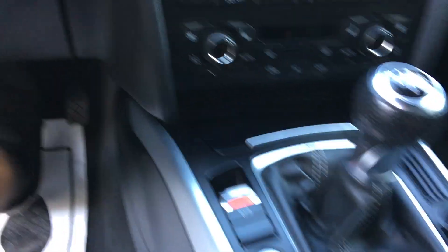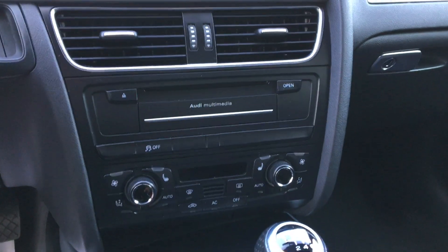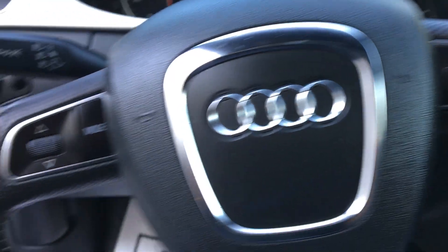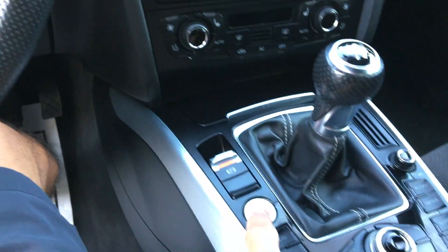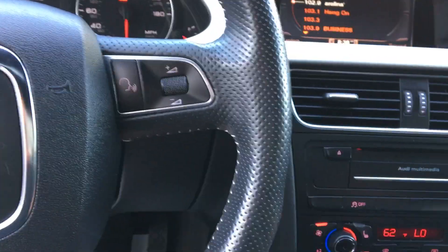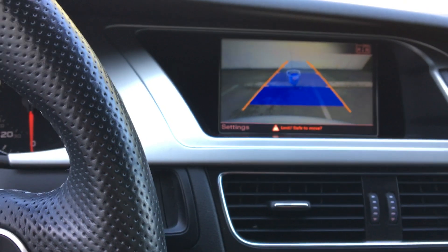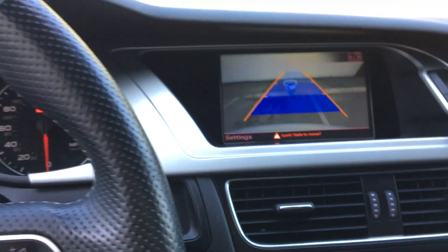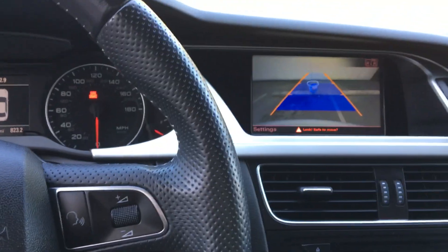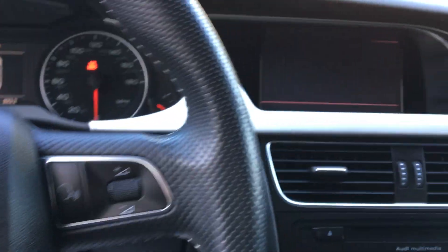It's a Quattro, by the way, so it's all-wheel drive. We've got heated front seats, telematics, Bluetooth, a rear backup camera, and navigation. Let's fire it up — she fires right on up. And that right there is the rear backup camera.